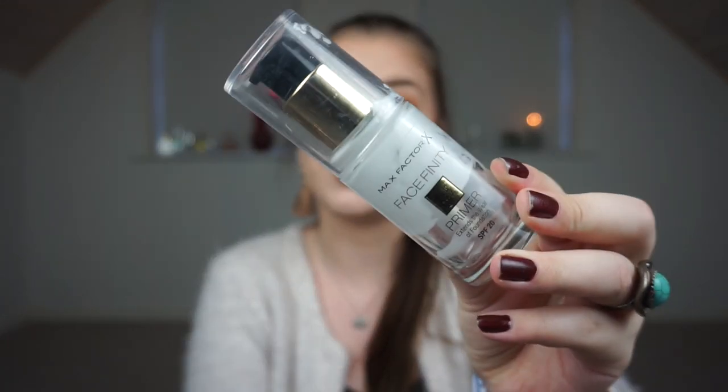I have a few makeup empties this month — I didn't think I was going to have some but I do. The first one is my primer: it is the Max Factor Face Finity All Day Primer. I love this primer, it is so good. It's a moisturizing primer so you can't feel any silicone in it — it's really nice on the skin. It stays a little bit tacky but that's only to make your foundation last longer. It has SPF 20, which is amazing, and I think it controls my oils in my T-zone. It's a great primer if you can buy Max Factor in your country.